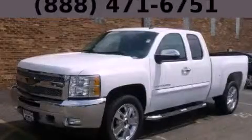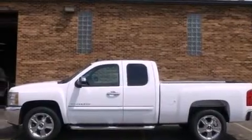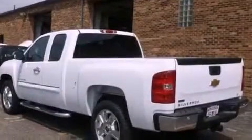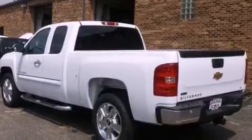This is a brand-new 2012 Chevrolet Silverado 1500. It has what you need for work as well as what you want for play. It features a 5.3-liter, eight-cylinder engine, an automatic transmission, and four-wheel drive.